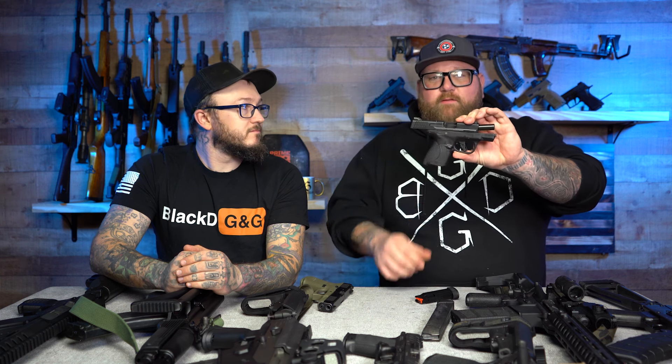My favorite carry pistol of 2021 that came out in 2021 would be the Shield Plus. This thing is so awesome because it keeps the same footprint as the regular Shield — just a little bit thicker in the frame. This one holds 14 rounds because this is a 13-round magazine. Basically the same footprint as a regular Shield, same slide size, just a little bit thicker in the frame, and you get 13 rounds in that smaller package.